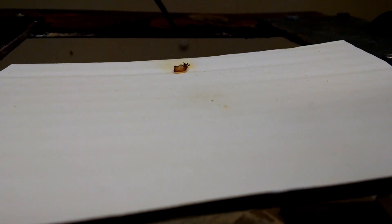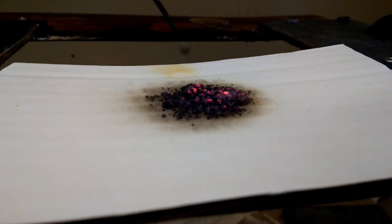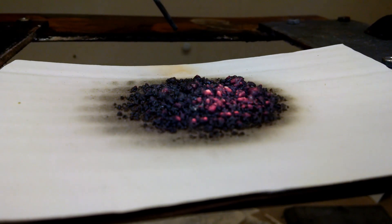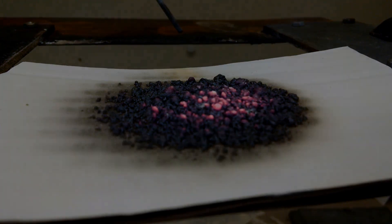Intumescence occurs when the coating is exposed either to direct flames or the intense heat associated with a fire. The coating will puff up and expand exponentially to form a dense carbon char, which prevents the flame from actually reaching the combustible substrate and insulates against the effects of heat.